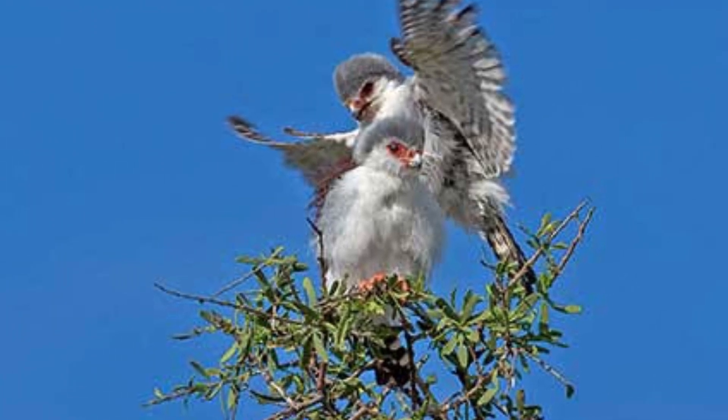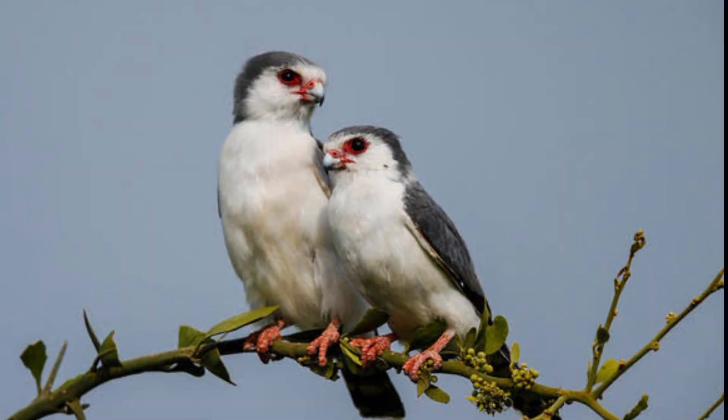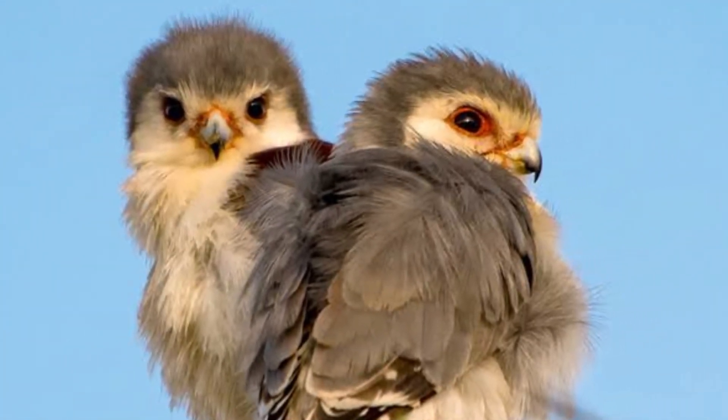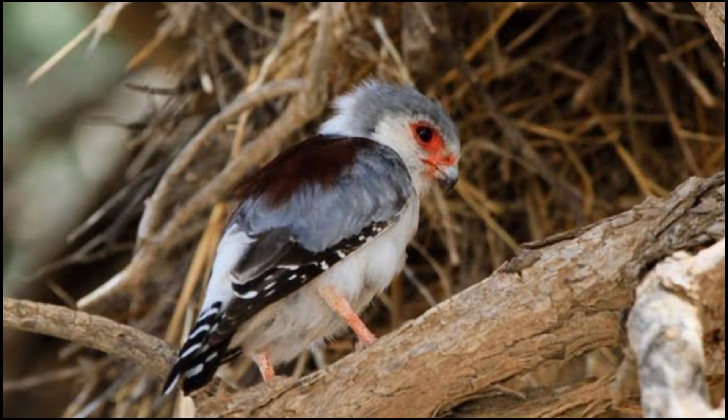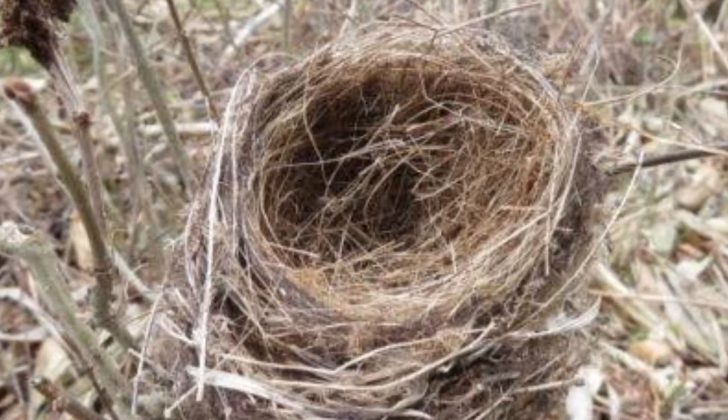These falcons are not only remarkable hunters but also devoted partners. They form strong bonds with their mates and work together to defend their territory. Building a nest is a joint effort for the pygmy falcons — they construct their nests in tree cavities or abandoned nests built by other birds.